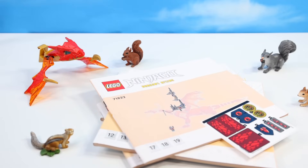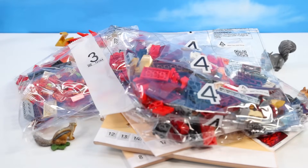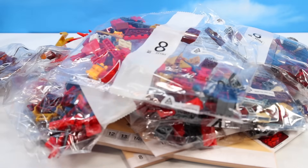Did I just spoil the number of bags? Bag one, bag two, three, four, five, six, seven, eight, nine, ten.